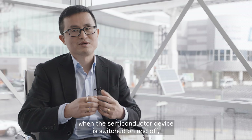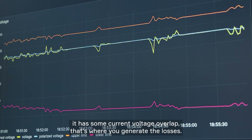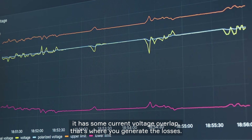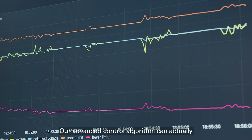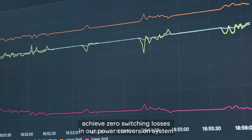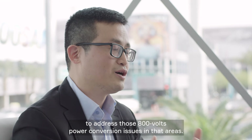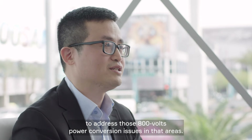The last piece is when the semiconductor device switches on and off, it has some current-voltage overlap — that's where you generate the losses. Our advanced control algorithm can actually achieve zero switching losses in our power conversion system to address those 800 volt power conversion issues.